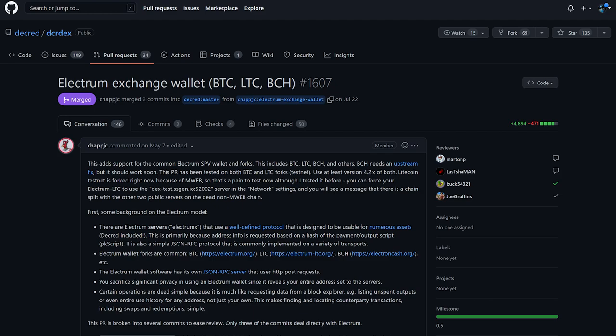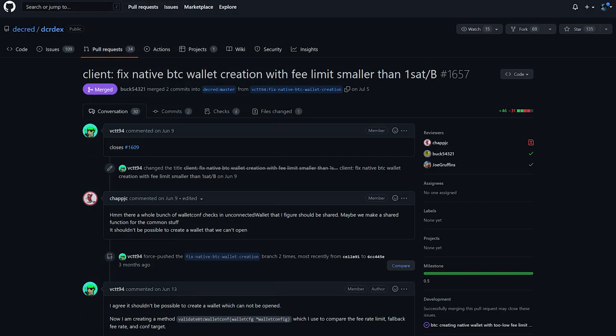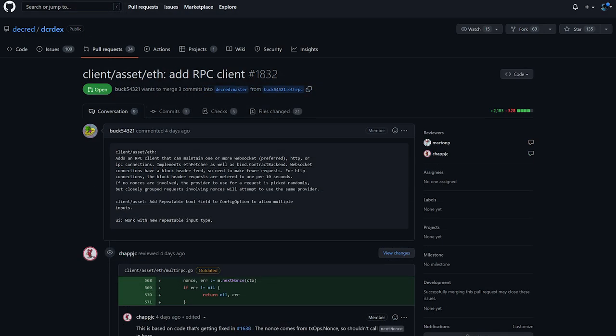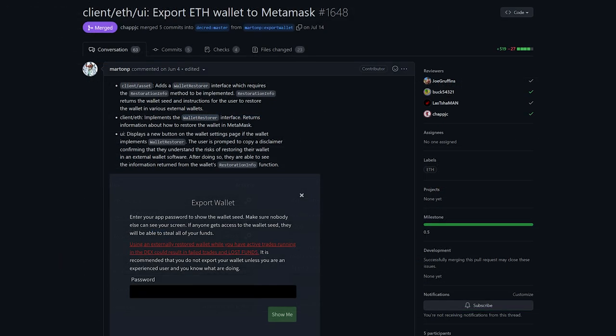Added support for common Electrum SPV wallets like Bitcoin, Litecoin, and Bitcoin Cash. The DEX client can communicate with a local Electrum wallet and use its funds for trading. Improvements were also made to the native SPV Bitcoin wallet. Ethereum support is nearing completion on the DEX. The ETH gas fee cap was increased for redemptions when the base fee was too high, and the ability to export the Ethereum wallet to MetaMask was added, along with other improvements.